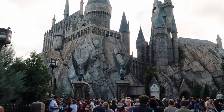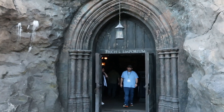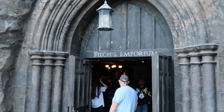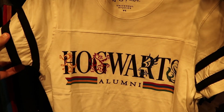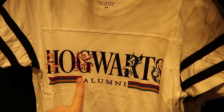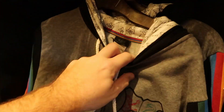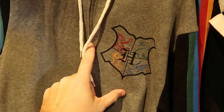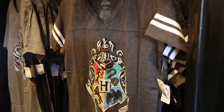Next up on our shopping tour, I want to head into Filch's Emporium, located at the exit of Forbidden Journey — probably the biggest gift shop in all of Hogsmeade. You do not have to go on the attraction to enter. Forbidden Journey is only a 35-minute wait today. Inside, there's merchandise I haven't seen in the other stores: a Hogwarts Alumni t-shirt with all different houses and embroidered pin striping for $37, and a full-zip hoodie with the Hogwarts crest and Alumni branding. The attention to detail on the Wizarding World merchandise is seriously incredible.